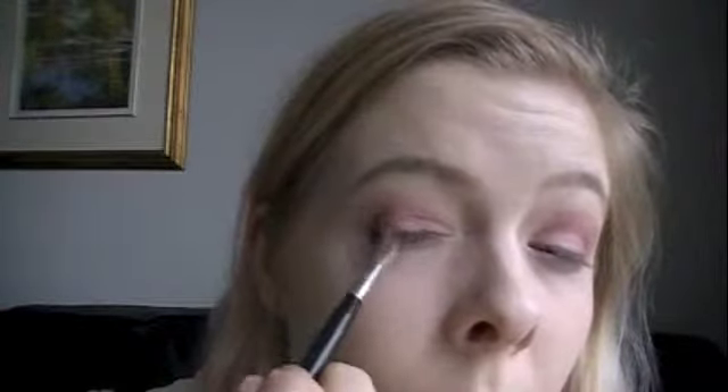Now I'm going to go in with this shadow from Makeup Forever in shade I736. I'm going to take a little bit of that color on the same angled shading brush and put a little bit of that brown right in the outer corner, blending it into my crease and keeping it in the outer V and outer crease. Then I'm going to go back in with my blending brush without any additional product and just go back and forth to soften that line up a little bit.